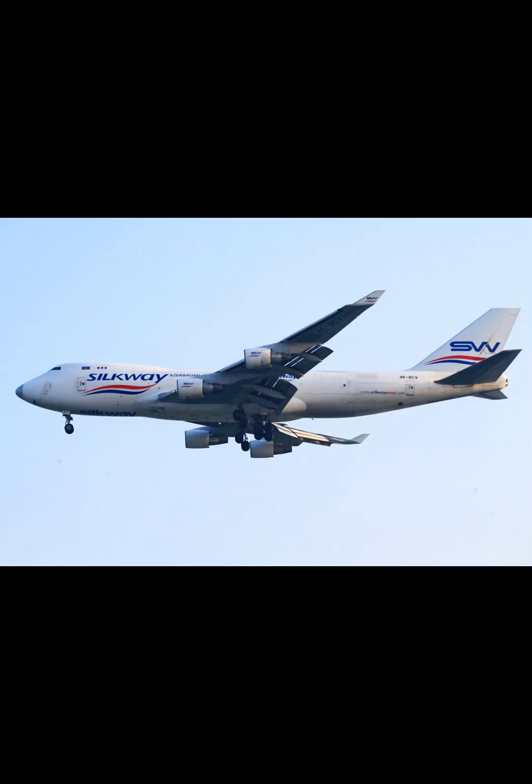Passengers need a valid form of identity, such as an ID book or card, a South African driver's license, or passport.